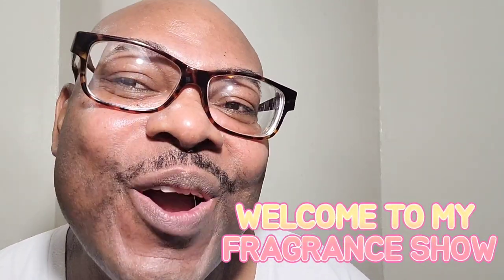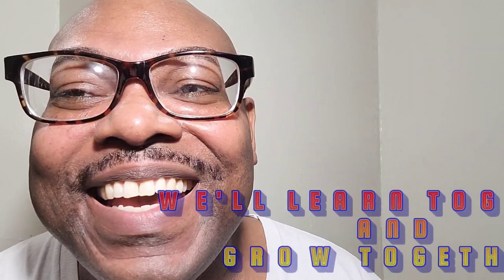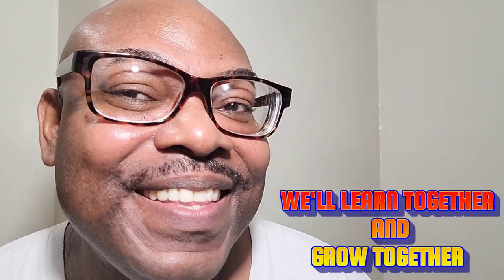Welcome to my Fragrant Show, we'll learn together and grow together.